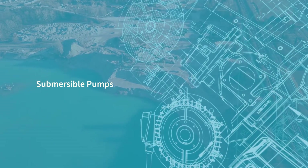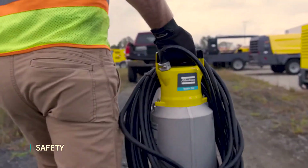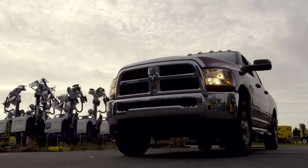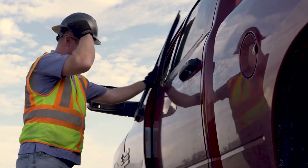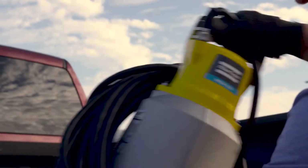We prioritize safety in our submersible pumps, with each unit having built-in motor and thermal protection systems. All of our electric submersible pumps leave the factory fully tested for insulation resistance to ensure system and operator protection.